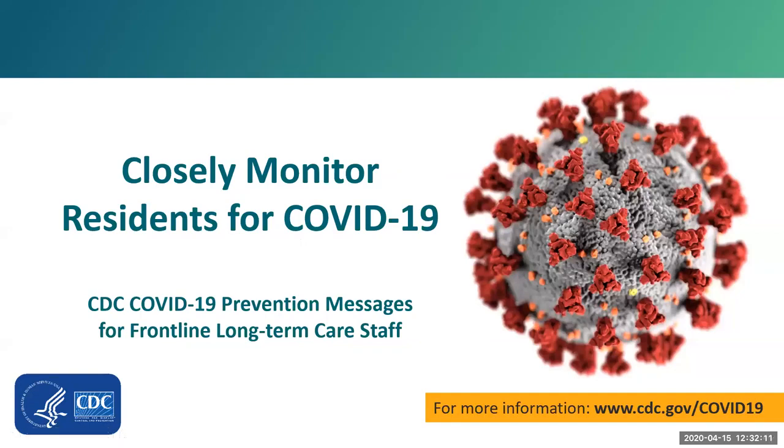Hi, my name is Kara Jacob Slifka. I'm a medical officer and part of the CDC COVID-19 response in long-term care facilities. Today we're going to talk about closely monitoring residents for COVID-19 and the importance of recognizing new or worsening infections quickly and taking action. This is part of the key COVID-19 prevention messages for frontline long-term care staff.